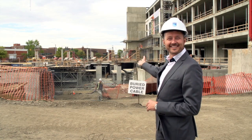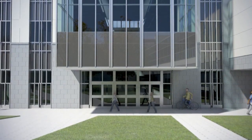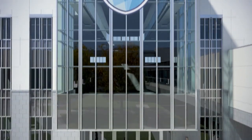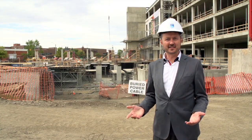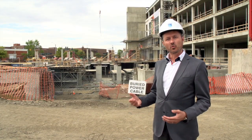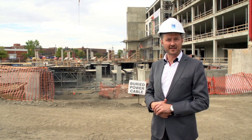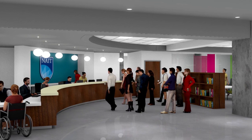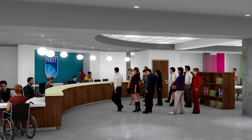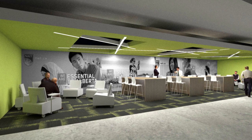Right here where this construction worker is coming up from the basement will be the main front door to the entire building, fronting the quad on the south. Here's an excellent point of view to see what will be Quad 3, where the Student Commons two-and-a-half storey volume will contain the Student Contact Centre as well as level two student services specializing in student seating and study areas.